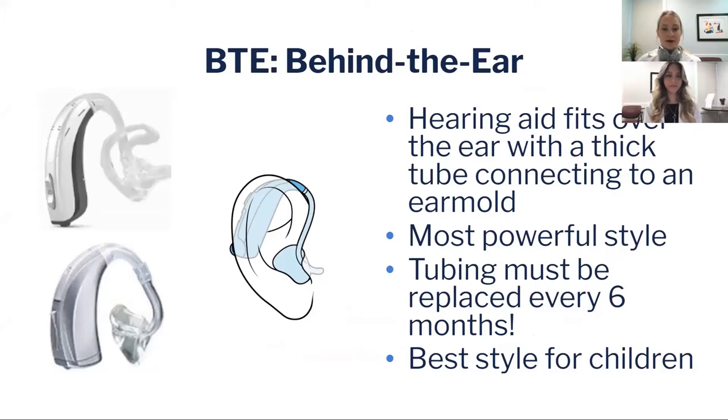This is really the most powerful style of hearing aid, suited for people with moderately severe to profound hearing loss or for children, because the ear molds can be made soft so if they bump their heads it won't hurt.